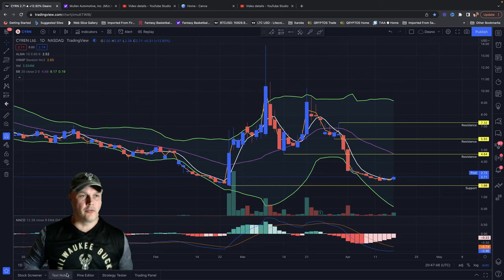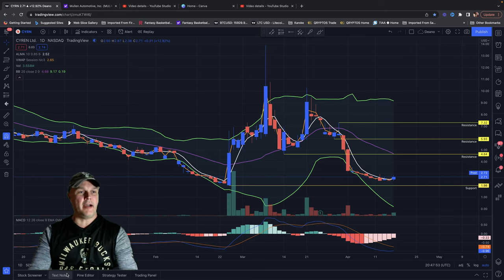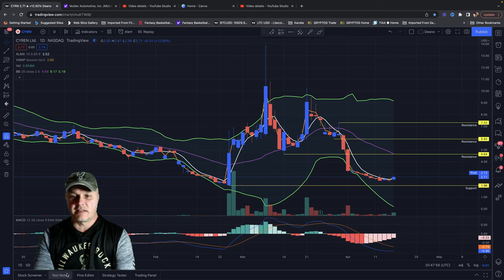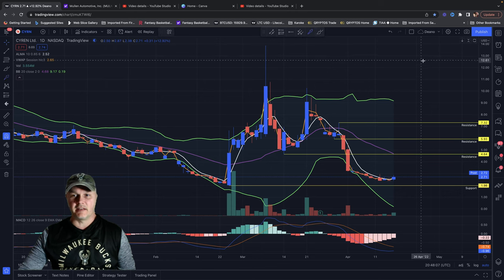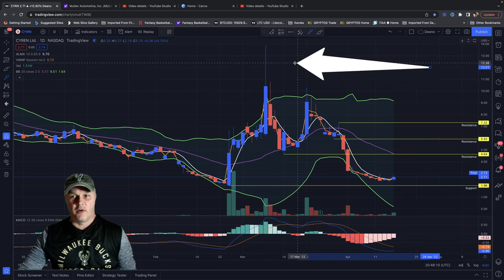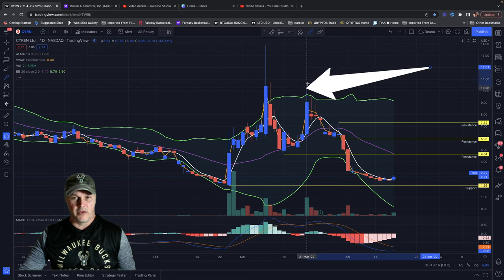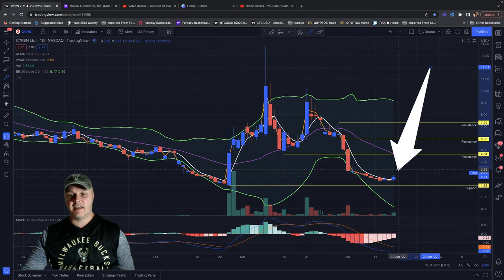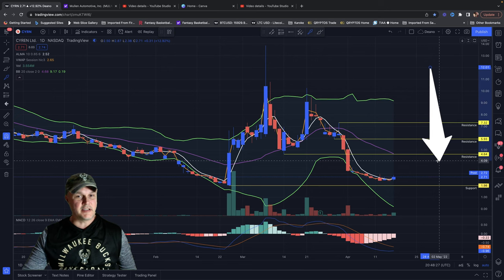What is going on YouTube, welcome back to the Redneck Day Trader. Today we're going to be looking at CYRN — Siren. This is a stock that I am excited about. We're looking at the daily chart here. Wasn't too long ago we were up over $13 a share; just at the end of March we were setting at $10. Today we sit around $2.72.